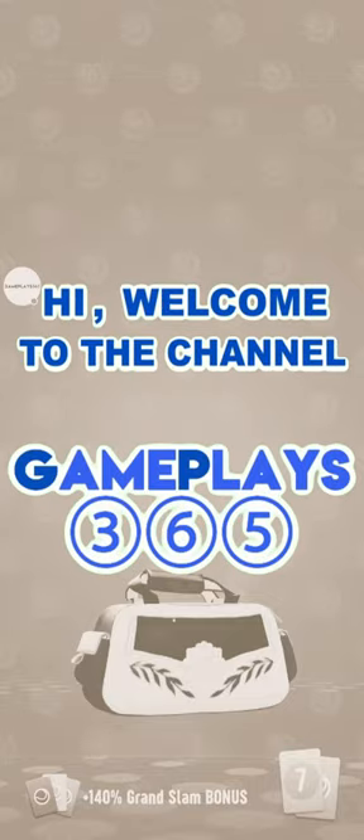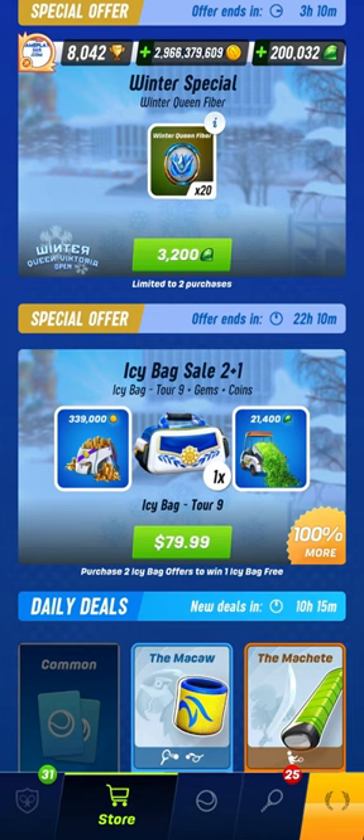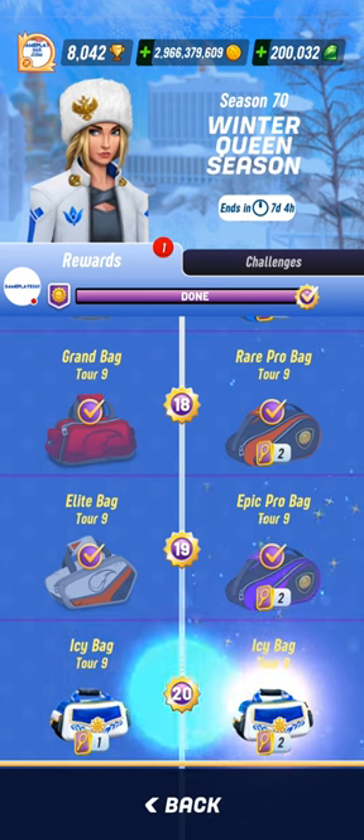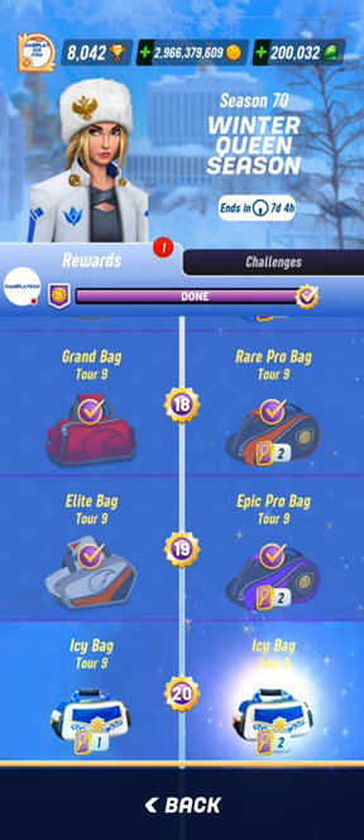Let's open some IC bags and see if they are worth buying in Tennis Clash, a sports game published by Wild Life Studios. You will see IC bags in the store with gems and coins for real money, but you can also get them in the Winter Queen Season Pro Pass. That's what I'm going to do right now.